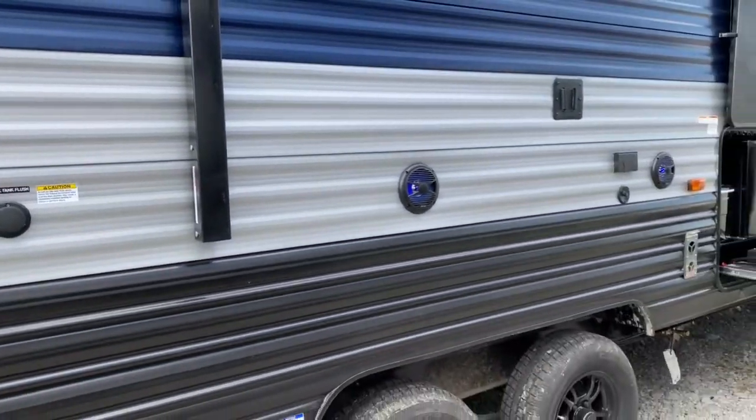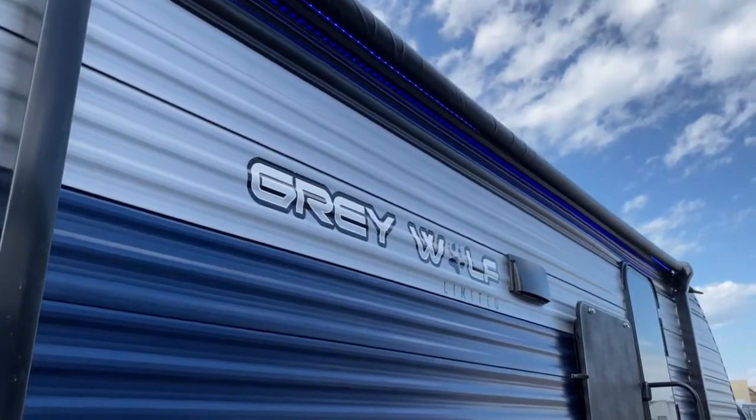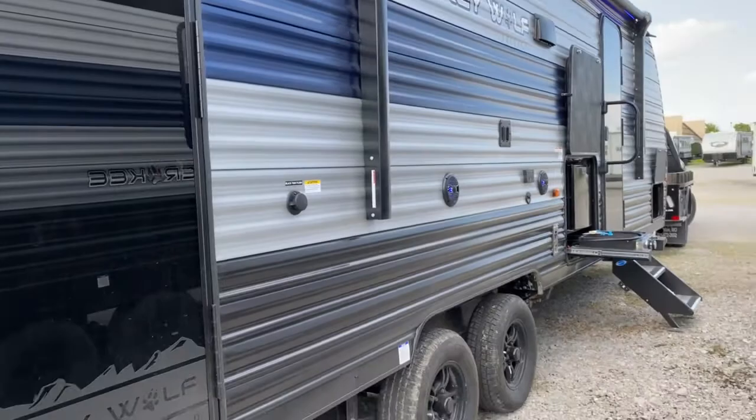You do get two outdoor speakers — they do light up with the awning. It does have blue LEDs, and it is a power awning. It's also got cable and satellite hookups.